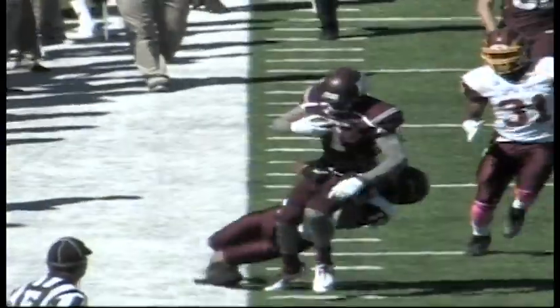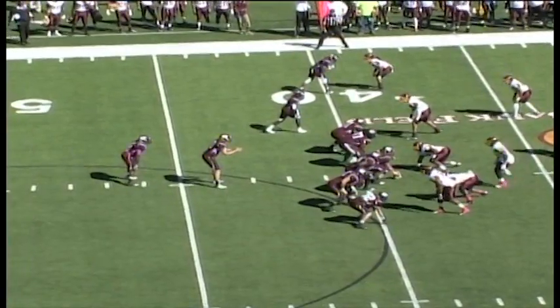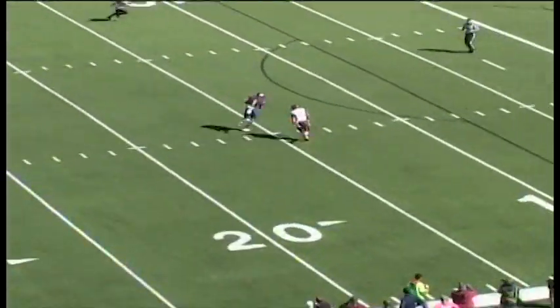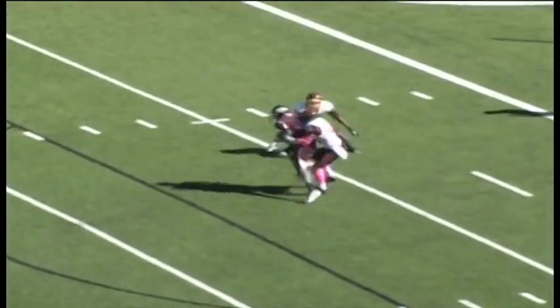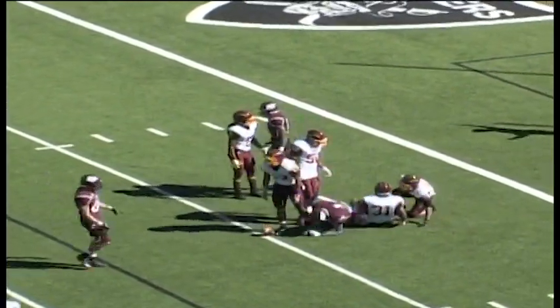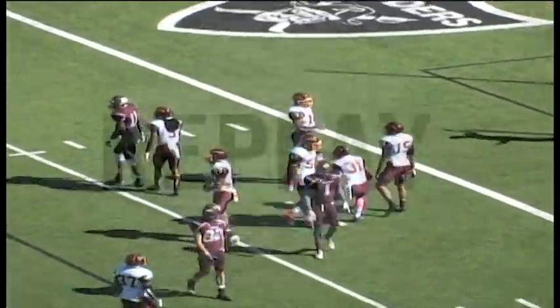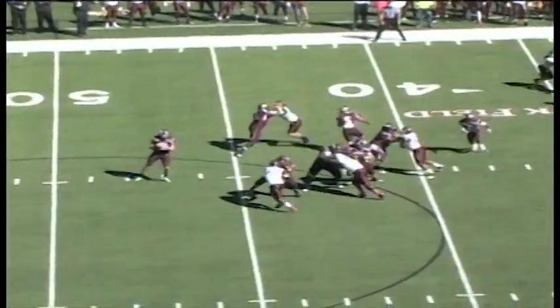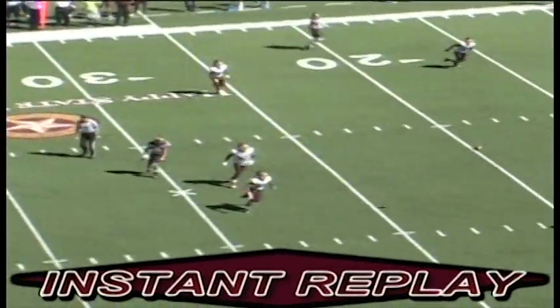Keeps the W.T. drive alive. Leading 13 to nothing. They're at the 39-yard line of Central State. Vaughn looking deep — he's got him. That's Anthony Johnson at the 10, he's trying to get away from tacklers down to the five, finally brought down at the four-yard line. And Dustin Vaughn has just become number one in W.T. history in passing yards on that play.